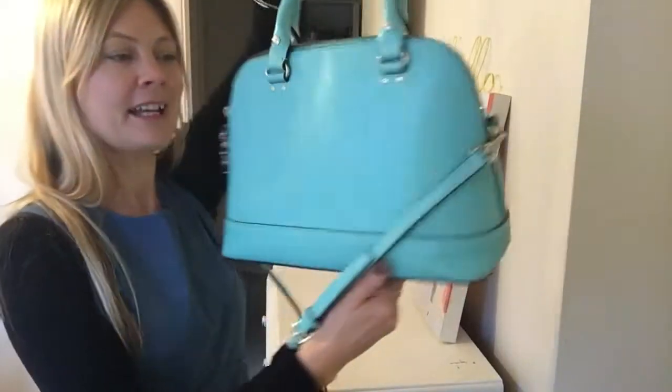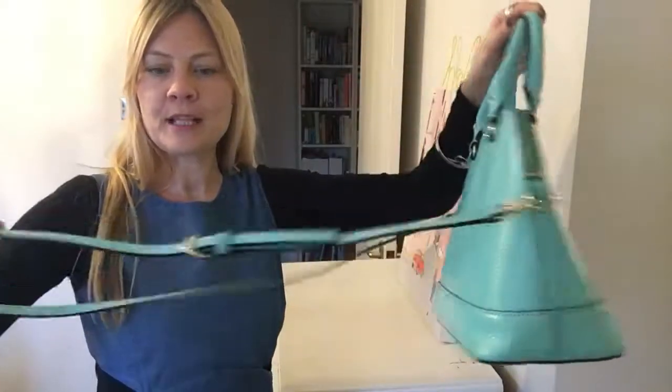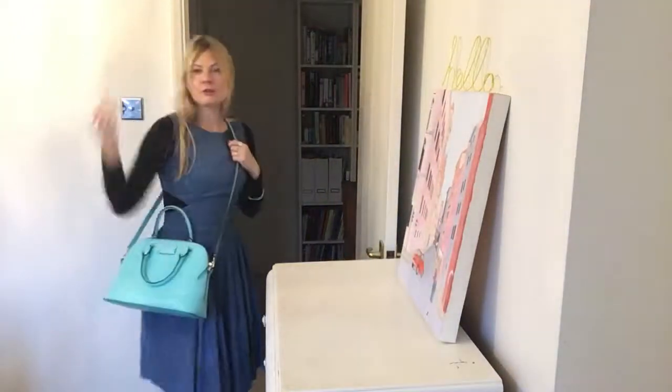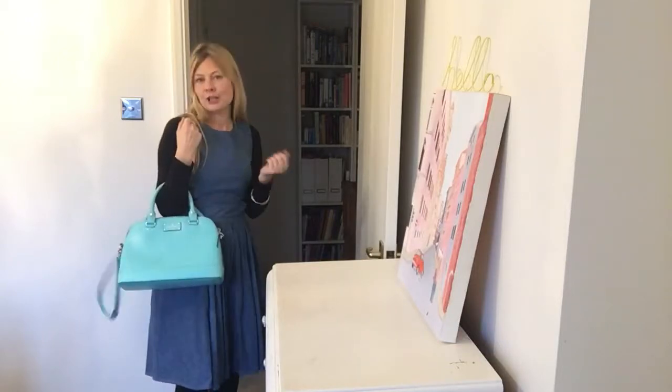I love Kate Spade bags. This is Lottie by Kate Spade and it has top handles and an adjustable strap that is removable. So you can literally have shoulder, crossbody, or you can have it as a top handle in the crook of your arm.